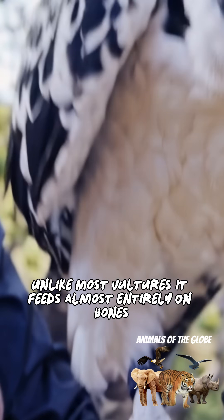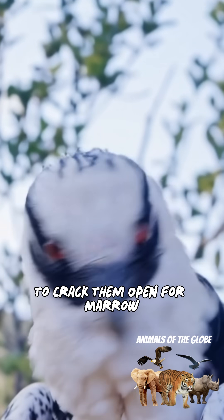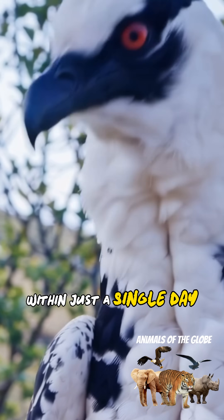Unlike most vultures, it feeds almost entirely on bones, skillfully dropping them from cliffs to crack them open for marrow. Its stomach acid is incredibly powerful, strong enough to dissolve solid bone completely within just a single day.